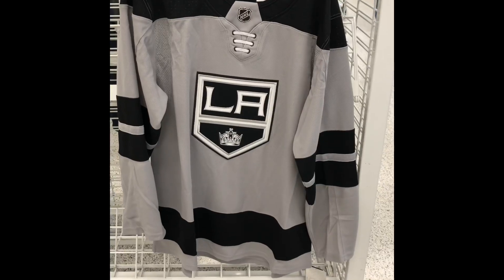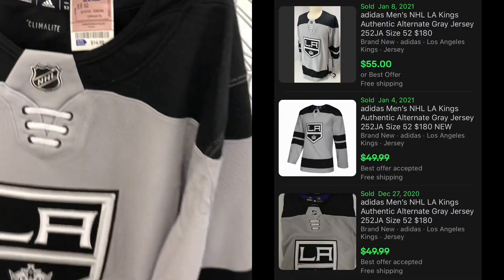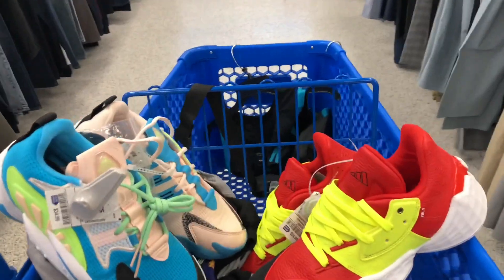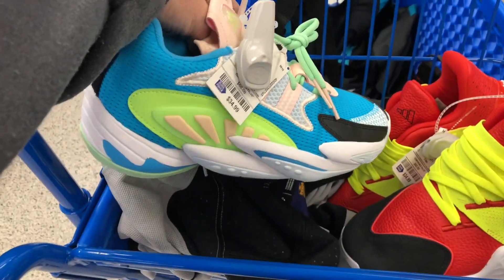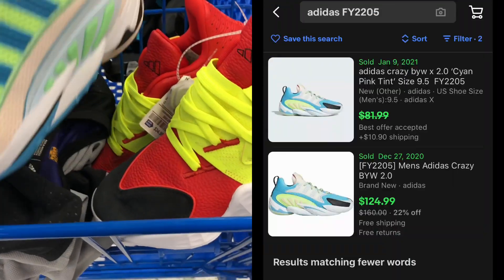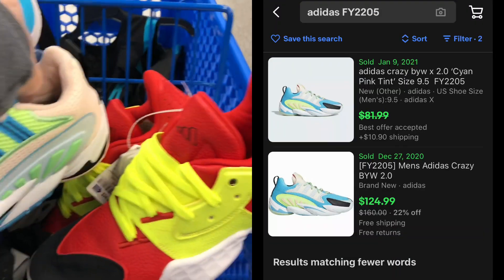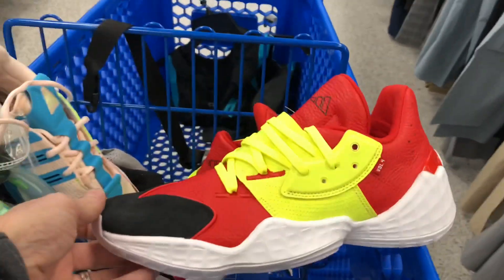Here are a couple pickups I had at Ross. This LA Kings Adidas NHL jersey was only $15 and they were selling for about $55. I got these Adidas Crazy with a pretty wild colorway — one sold for $80 and another for around $120, but these were only $35, so I thought I'd take a chance on those.